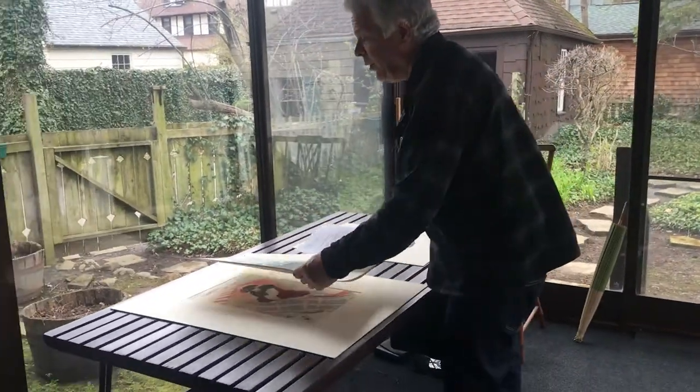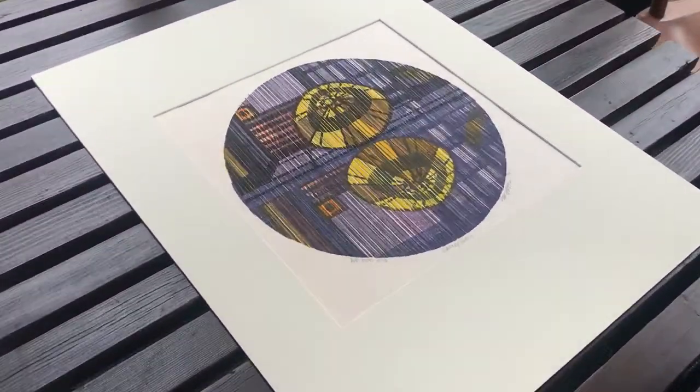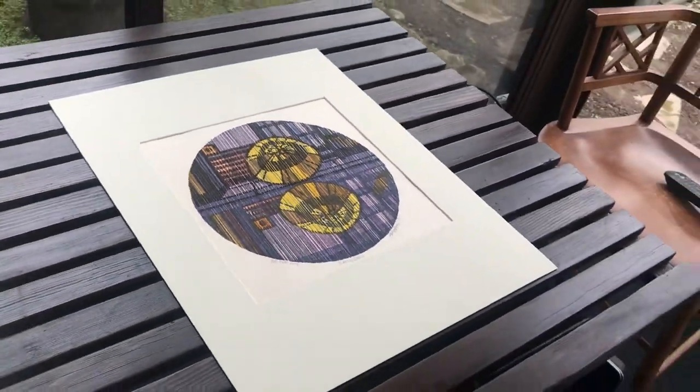The next artist I'm going to show you is a guy named Clifton Karhu. Clifton Karhu lived in Japan for 57 years, and he did mainly woodblock prints of the traditional buildings of Kyoto. This is called Rainy Day — it's pretty much like that in Cleveland right now; pretty gray, and it's probably going to pour later. Clifton Karhu was born in Minnesota. I think he originally went to Japan almost like a priest, but he became quite a wild guy.